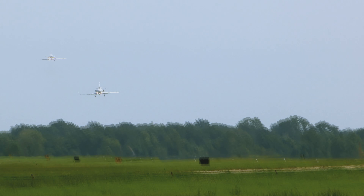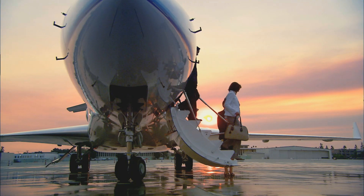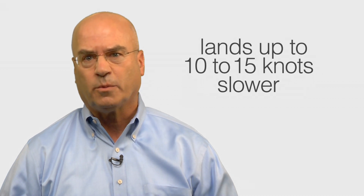And last but certainly not least, safety. An aircraft that can land at slower speeds lands at safer speeds. A Falcon lands as much as 10 to 15 knots slower than comparable jets.